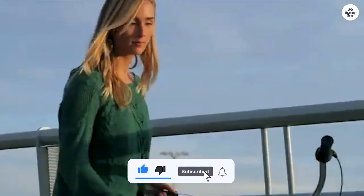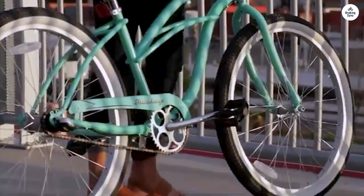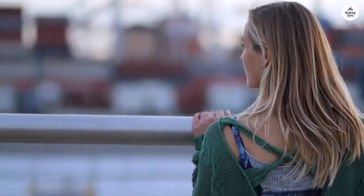I think this bike is perfect for relaxed rides around the neighborhood or by the water. It's comfortable, easy to ride, and has a cute style. If you're looking for something simple and stylish, this is a great choice.